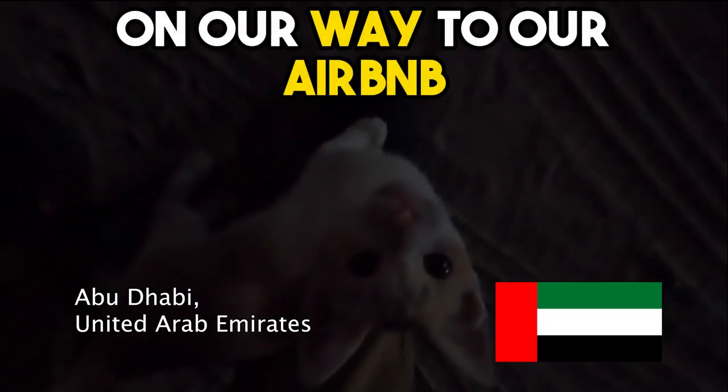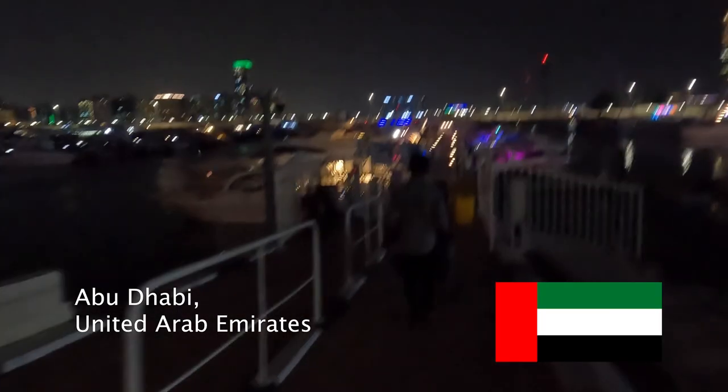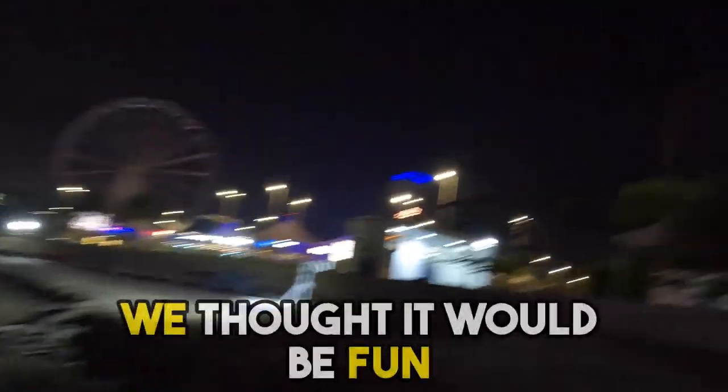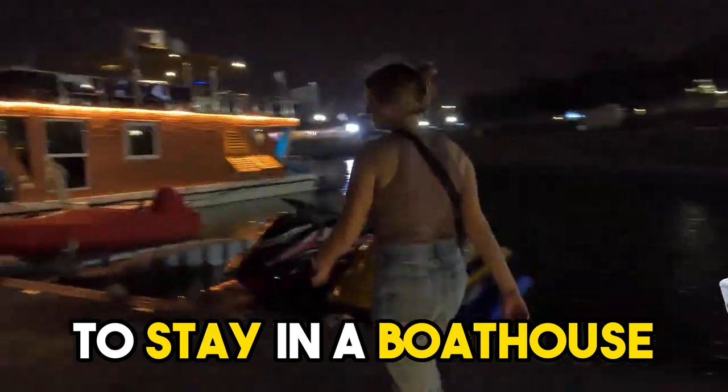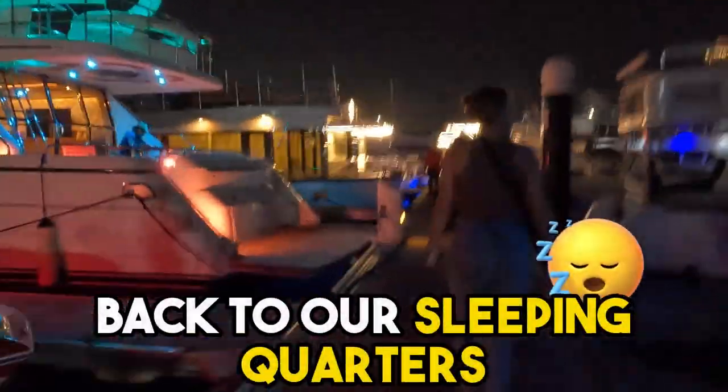We made a new friend on our way to our Airbnb while in Abu Dhabi. We thought it would be fun for just one night to stay in a boathouse, so we followed our guide back to our sleeping quarters for the night.